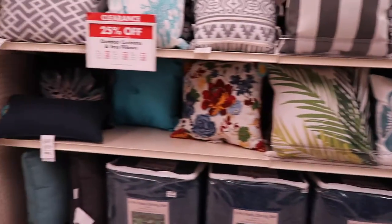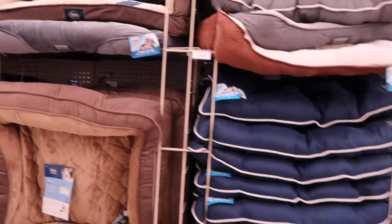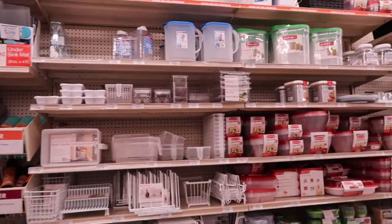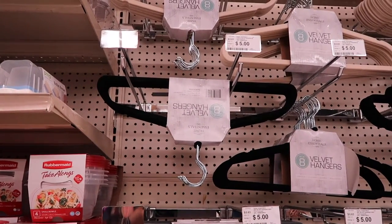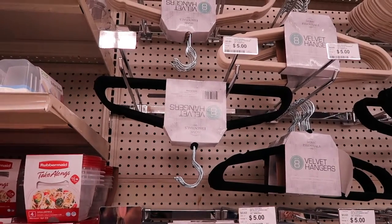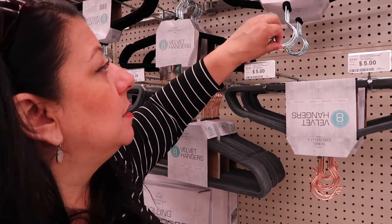I quickly walk past the dog area because I don't have dogs, but I have cats and my cats like these things too. I see some organizational stuff back here — I see Rubbermaid but no Rubbermaid Brilliance that I love. The hangers are about the same price. Wait — that's eight hangers for five dollars! I think that's almost cheaper than Dollar General.